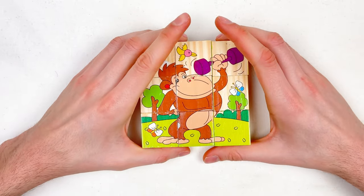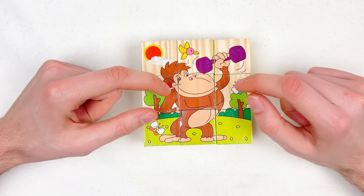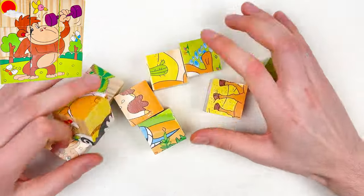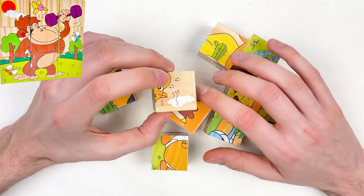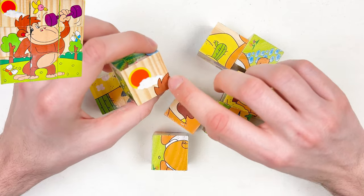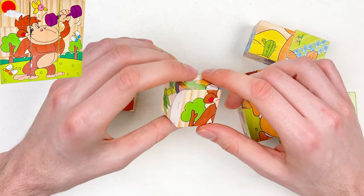Hello kids! Today we're gonna solve the orangutan puzzle. The orangutan is in a fitness gym! Let's mix the pieces up. The first thing we're gonna do is rotate each puzzle piece and try to find the orangutan. Here is the hair of the orangutan — you can see the brown color. We found the first one!